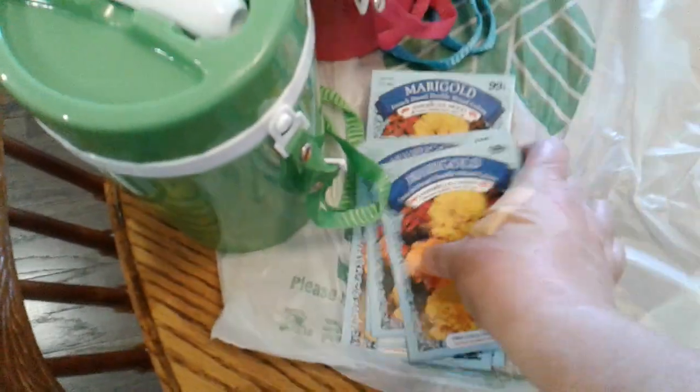Not knowing that I ended up having to go to Walmart anyway, but I went ahead and picked these up. They also have their flower seeds and vegetable seeds still out. I got eight packs of just the marigold to put in those little planters that I got the other day.